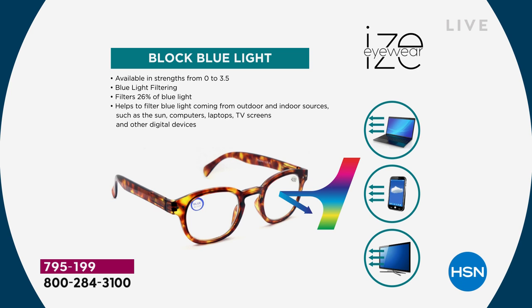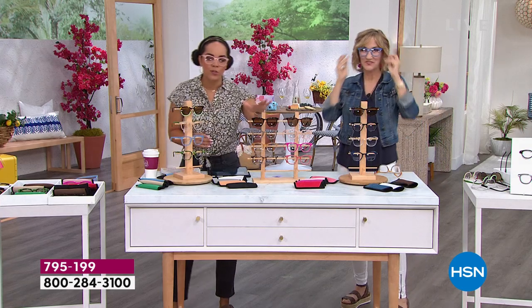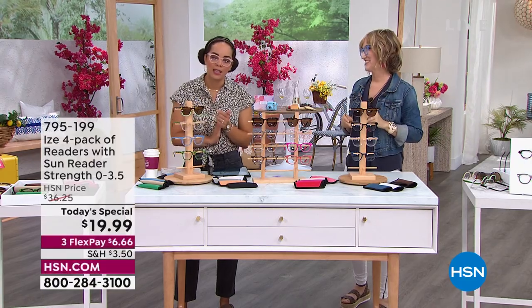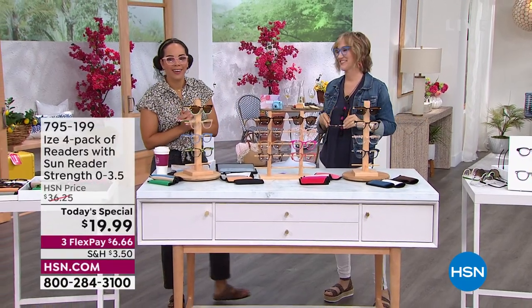These really are incredible. Dive into whatever color you want — the blue-green, the new neutral, the pink and reds, and the classics. 795-199 is the item number.